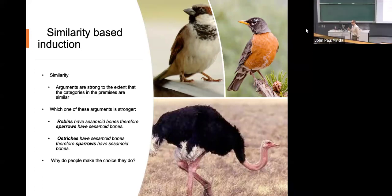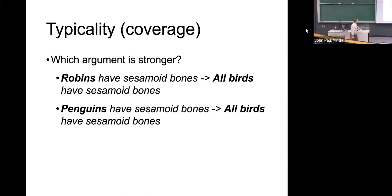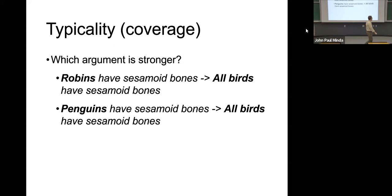That's a perfect example of a similarity-based induction. Once we know that those categories are similar, we can draw on that understanding of similarity to make the prediction.